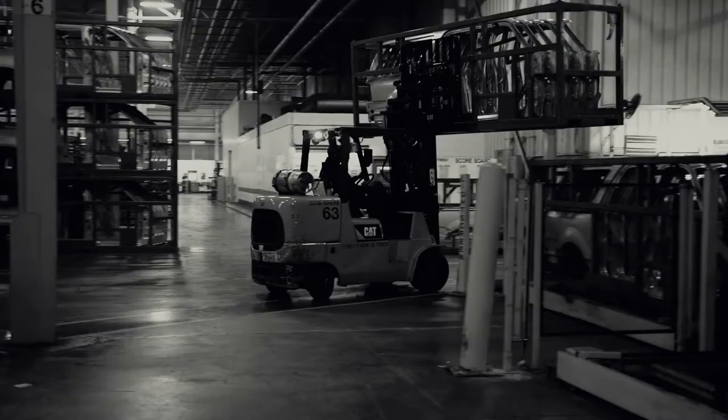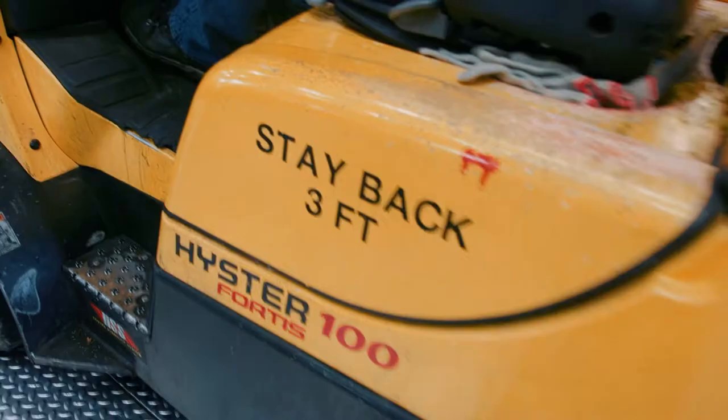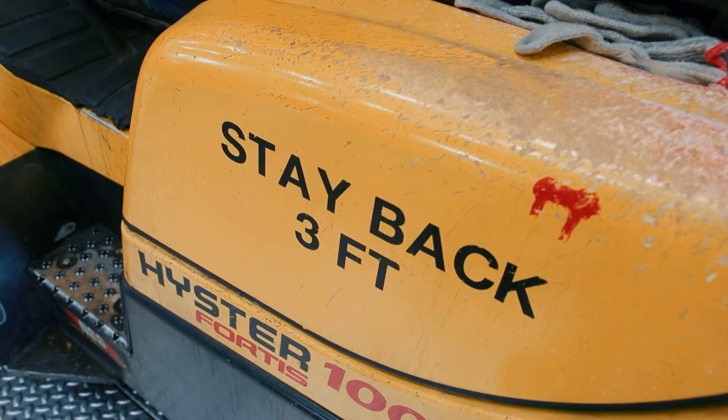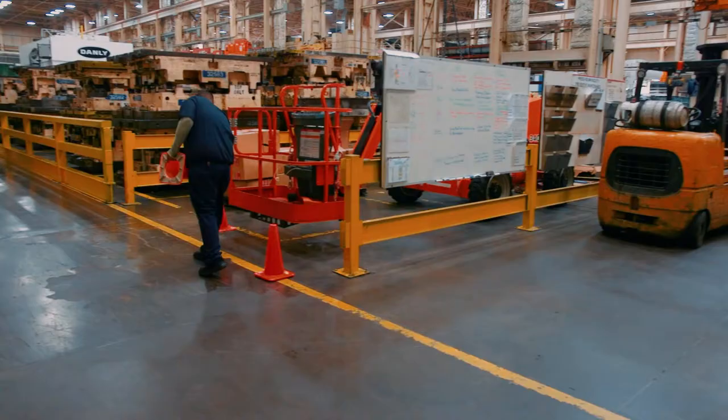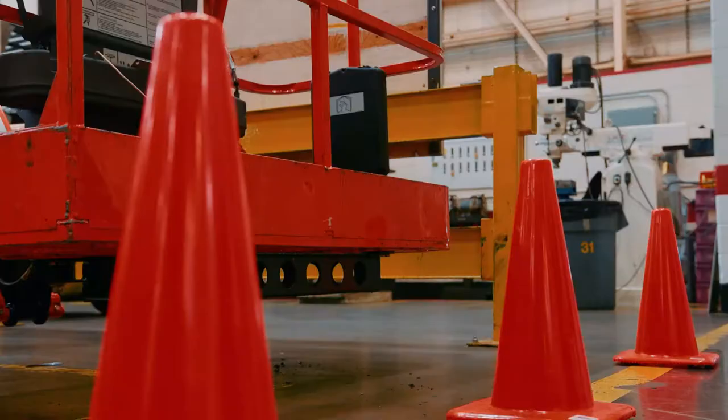Check floor conditions and watch for trip hazards. Report deficient floor conditions to your supervisor immediately. Stay clear of the fall zone — this is a full circle around the vehicle equal to twice the height of the carried load. Maintain at least a three-foot distance between yourself and a powered industrial vehicle. Place safety cones around your work area when working in designated container or frame storage areas. Utilize portable floor bumps and cones for all activities requiring pedestrians to work in designated aisleways.